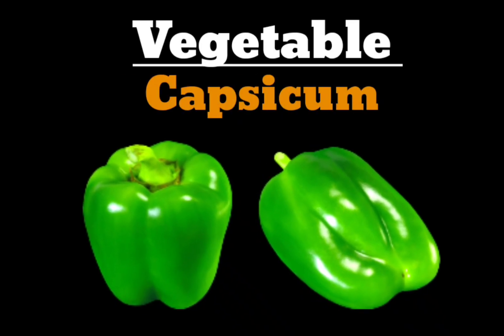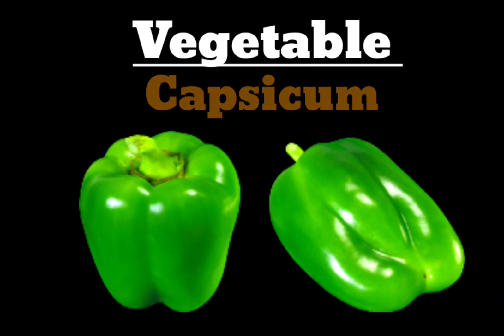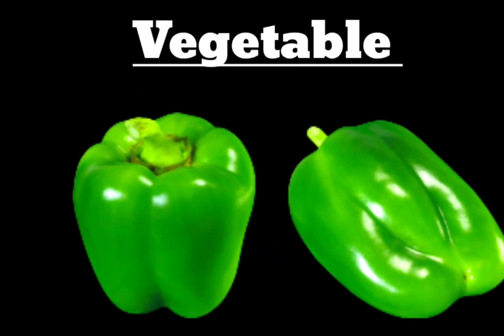Capsicum. C-A-P-S-I-C-U-M. Capsicum. The vegetable is Capsicum here.